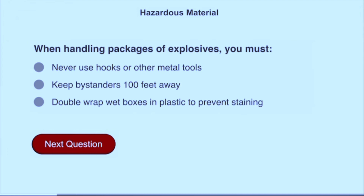When handling packages of explosives, you must never use hooks or other metal tools.